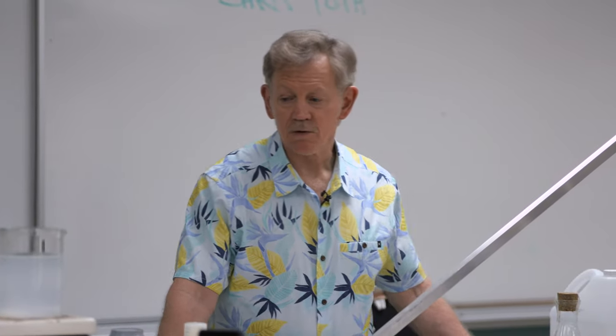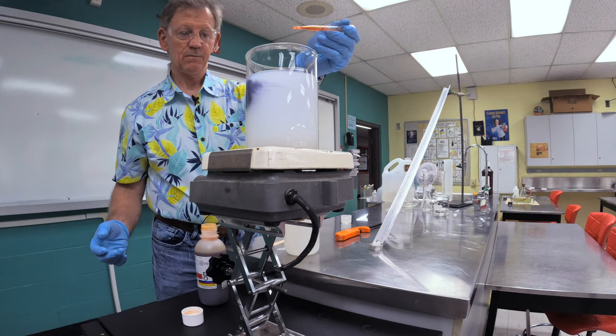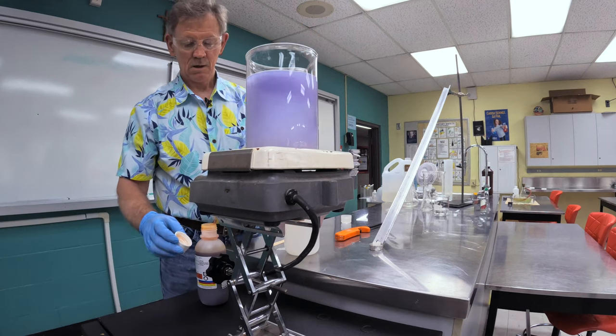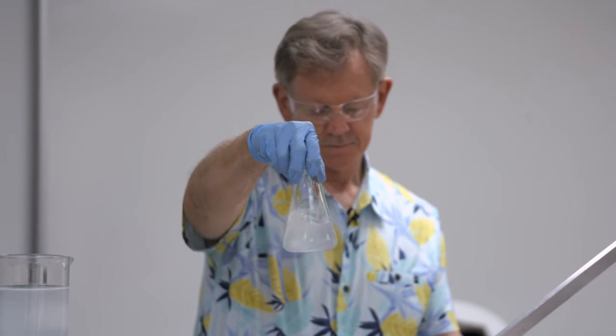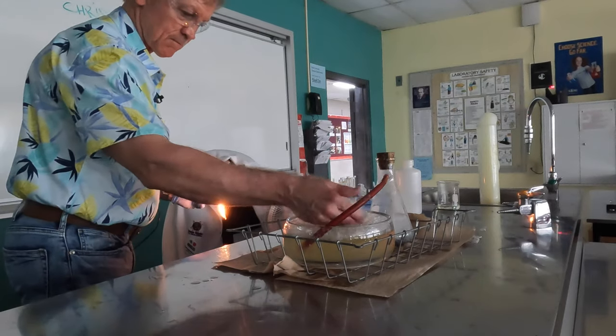Hi, my name is Chris Toth. I'm Head of Science at St. Thomas More Collegiate. The demos I'm going to be doing today — most of them involve chemicals that are poisonous, corrosive, and in some cases flammable.